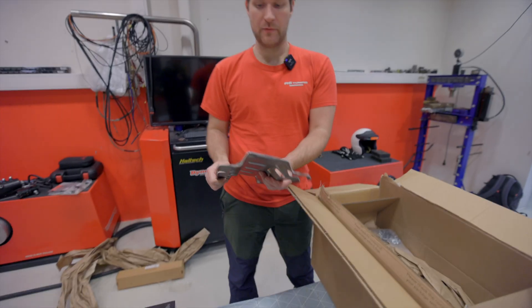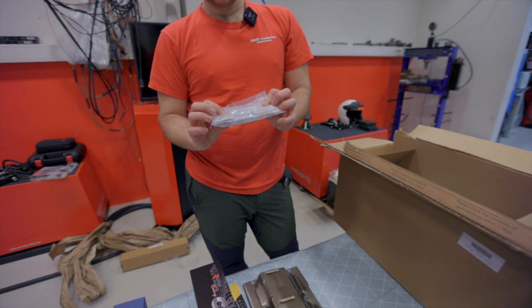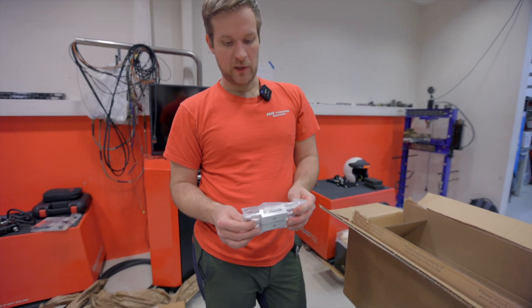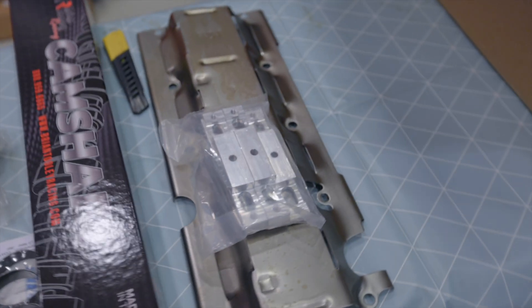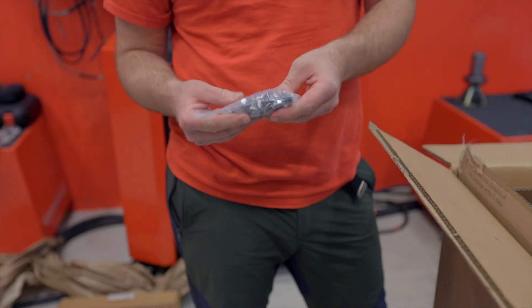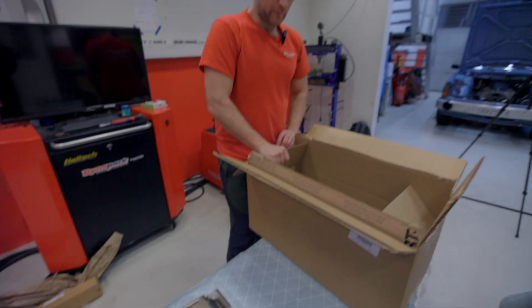Some more accessories for the Dart block — the valley pan. The fasteners for the valley pan: this block has splayed cap bolts, so we'll need a special valley pan and bolts and accessories to have the valley pan fitted correctly.